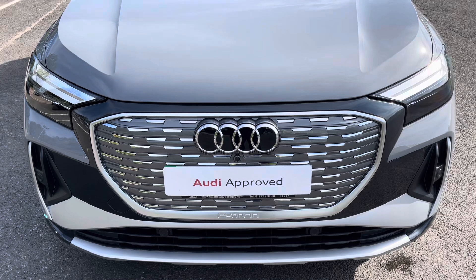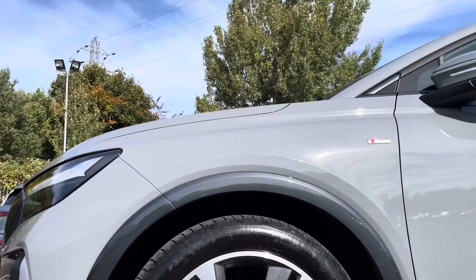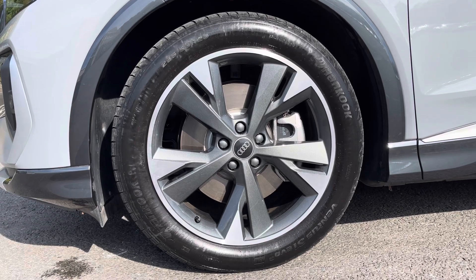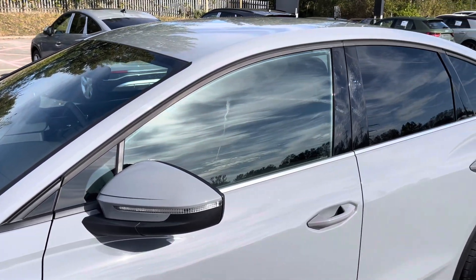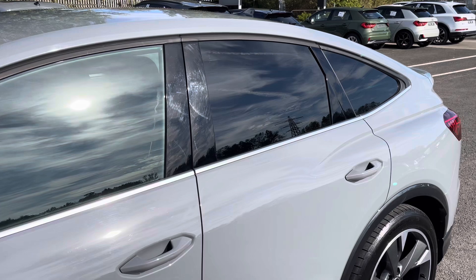Starting at the front of the car, we have the striking LED headlights, providing high quality illumination. Around the side we have the optional 20 inch 5 wide spoke design graphite grey alloy wheels, body coloured door mirrors and aluminium window trims for a sleek and stylish look, with the rear privacy glass ensuring extra security for your rear seat passengers.